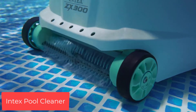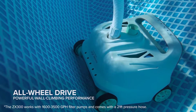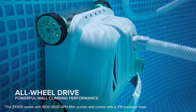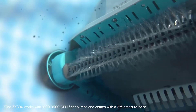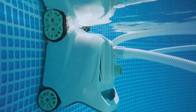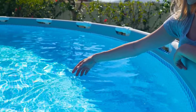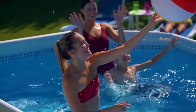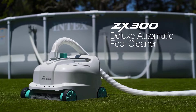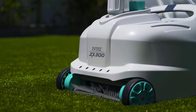Number 5: Intex Pool Cleaner. Keeps your pool clean with powerful 700 gallons per hour water-powered suction. Water-powered all-wheel drive provides swift cleaning action and superior wall-climbing performance. Requires an Intex pump with a flow rate between 1,600 to 3,500 gallons per hour.